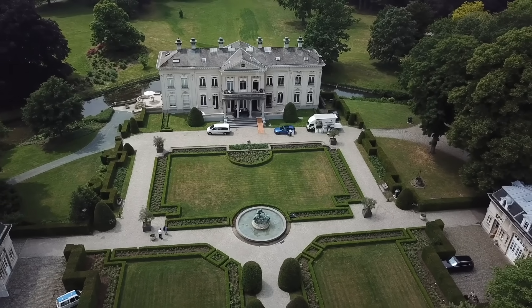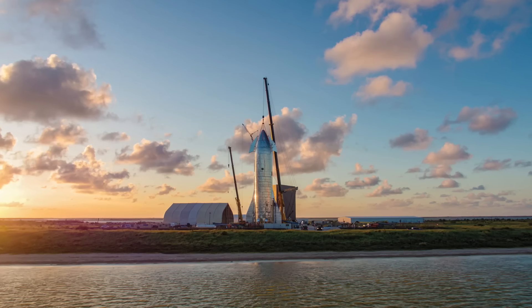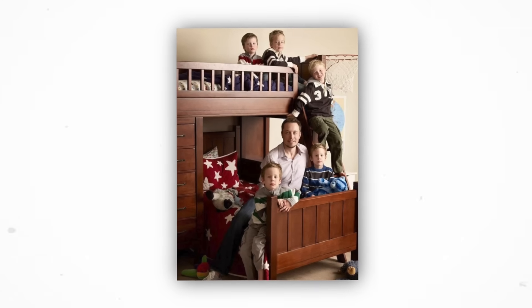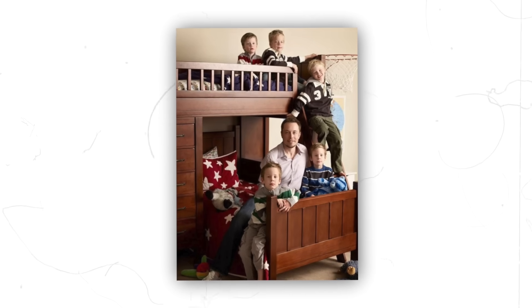Unlike other billionaires, Elon Musk lives in the tiny Tesla home, which is extremely cheap. The Tesla CEO relocated to the home after selling his six mansions. The tiny house is located in Boca Chica, next to Elon's SpaceX company. But it is difficult to understand how Musk survives in the small house when his five teenagers from his first marriage visit him.